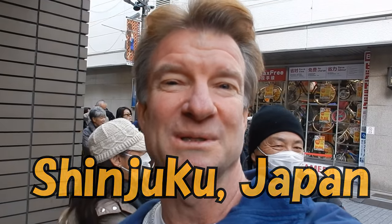I'm at a really famous tempura restaurant in Shinjuku, Tokyo. Look at all these people behind me. I'm the first in line. How cool is that?